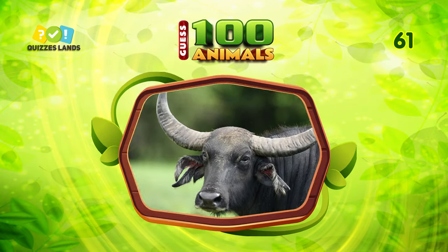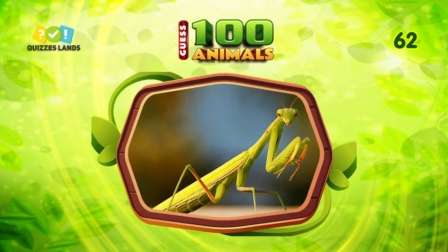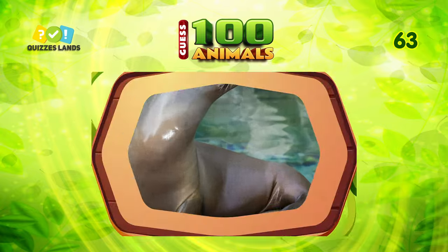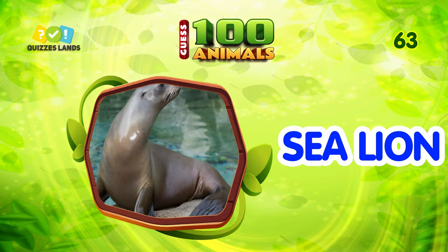Guess this animal. It is water buffalo. What do you call this animal? The answer is mantis. Number 63. This animal is sea lion.